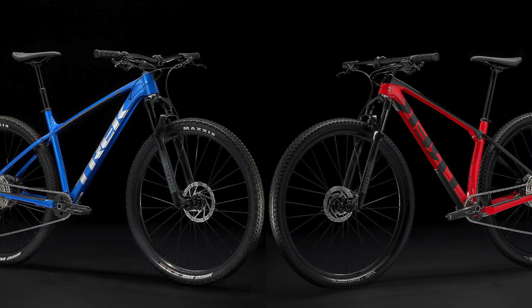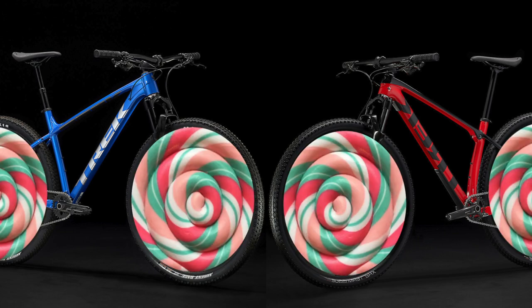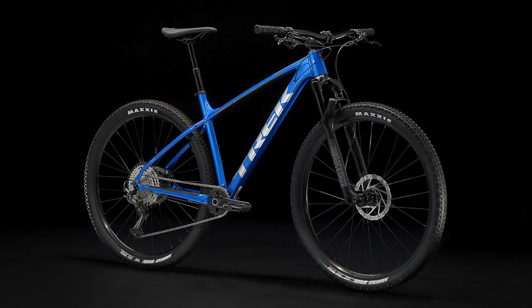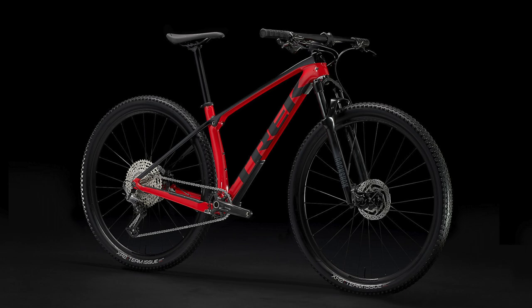Hello everyone and welcome back to the channel. My name is TheLollipop and today I'm going to compare two similar bikes in Trek's mountain bike lineup: the 2022 Trek Excalibur 9 and the 2022 Trek Pro Calibur 9.5.